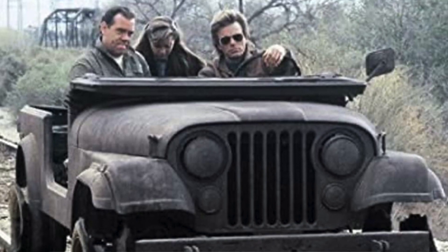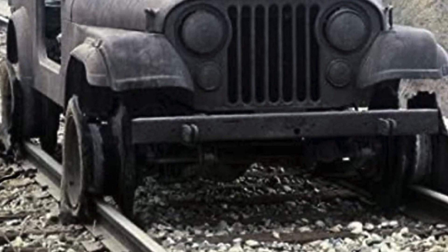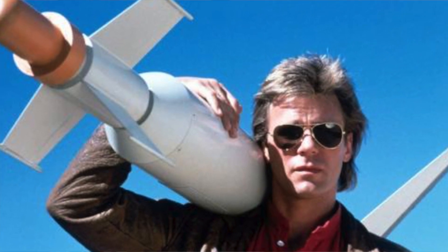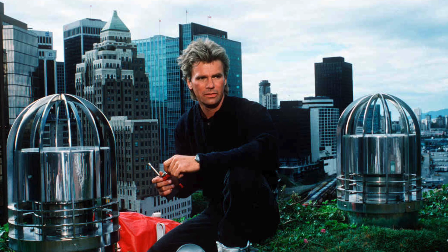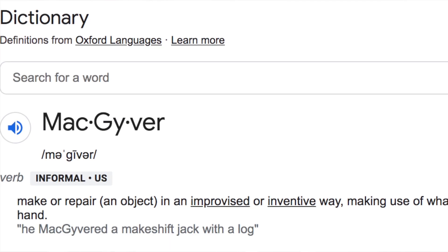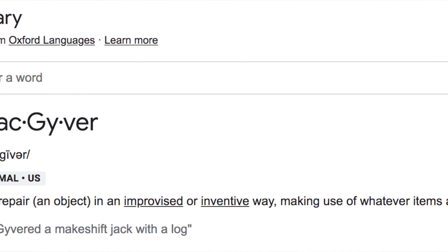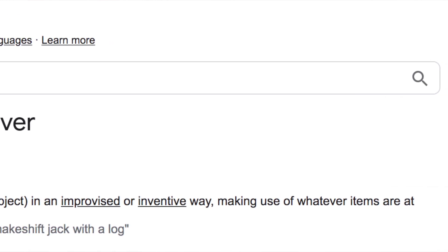A young fan suggested that MacGyver could patch up a vehicle's radiator by cracking an egg into it. The episode Bushmaster was constructed around this trick and the fan was rewarded. The word MacGyver entered the Oxford dictionaries in 2015 as a verb meaning make or repair an object in an improvised or inventive way, making use of whatever items are at hand. Thank you guys so much for watching — if you want to see more MacGyver let me know in the comments section down below.